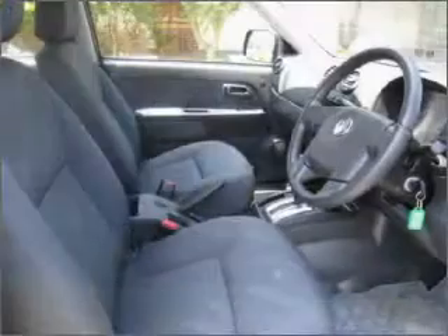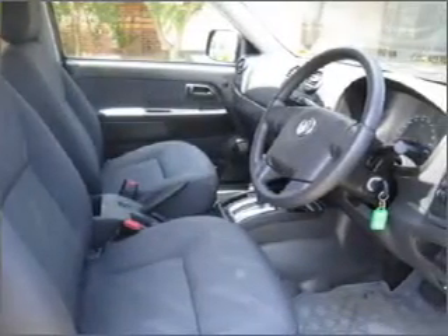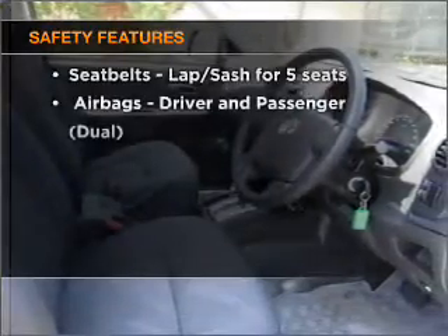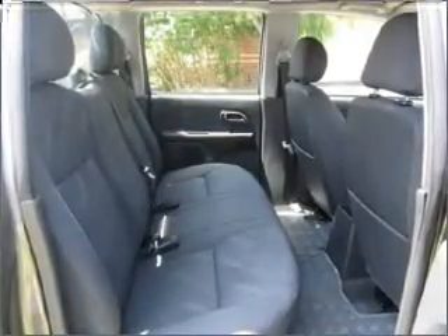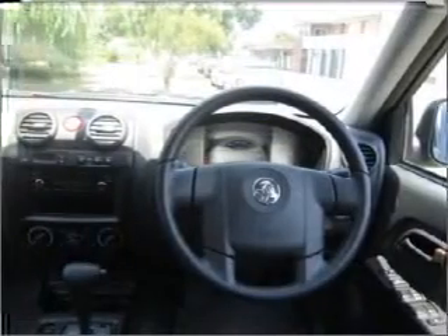Brake safely with the Anti-Lock Braking System. It's important to be able to trust in the safety components of the vehicle you purchase. Let us put you in the driver's seat today. Call us now.